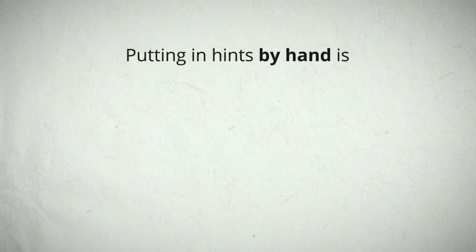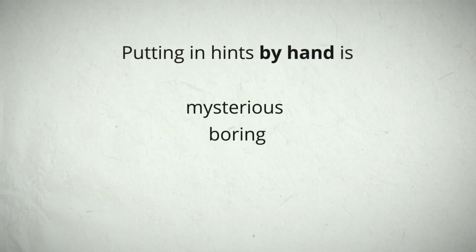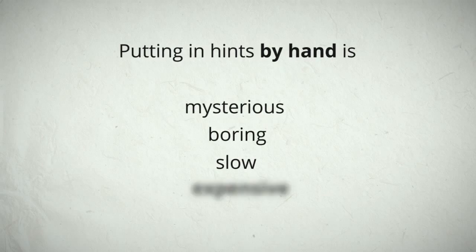Putting in hints by hand is a mystery for most designers — a boring and slow job which makes it very expensive.